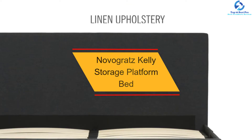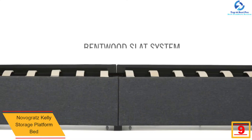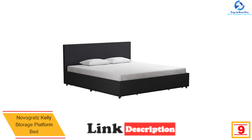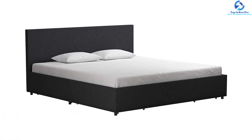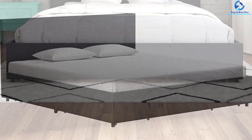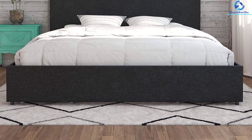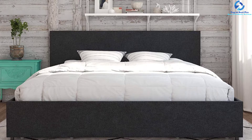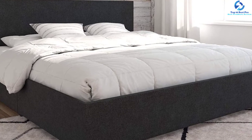At number 9, we have the Novogratz Kelly Storage Platform Bed. The upholstered storage beds from Novogratz come with an impeccable combination of contemporary design and charm. They offer a super slat system composed of bentwood with high-standard support. With simple linen upholstery and clean lines, this furniture is the keynote of addition and elegance. The drawers below the bed offer additional storage space for bed sheets, off-season clothes, and accessories. The frame uses a secured wooden slat system with supporting rails and a center rail for comfort while sleeping.